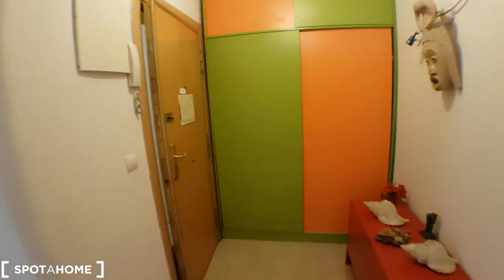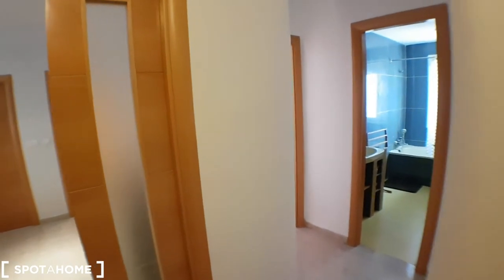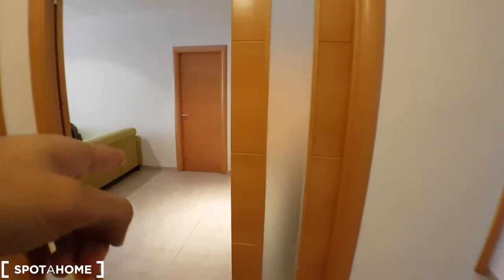This would be it — I'll show you the entrance. There's a wardrobe, and on the right side there will be the kitchen and the bathroom, and here will be the living room.